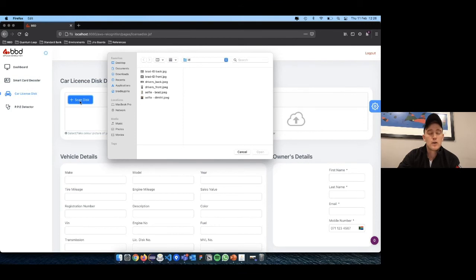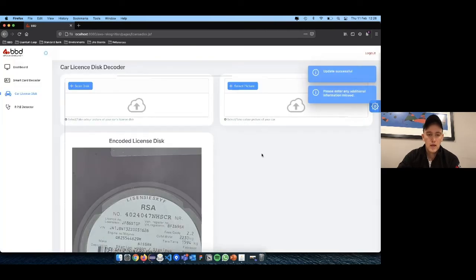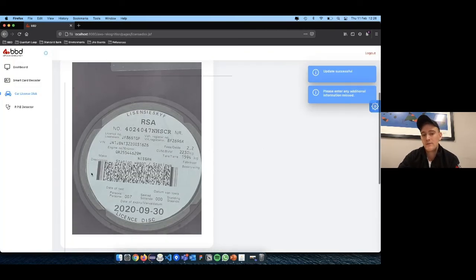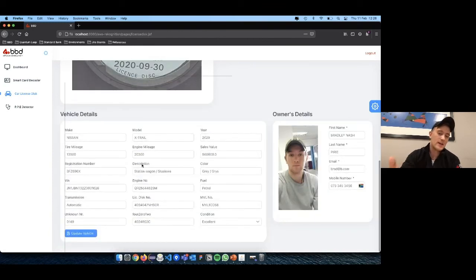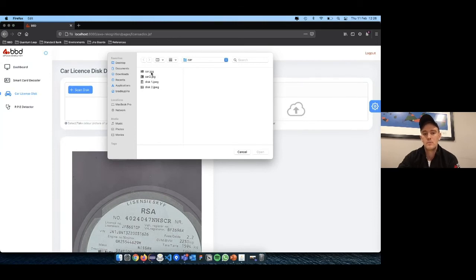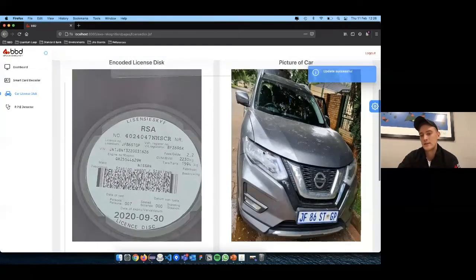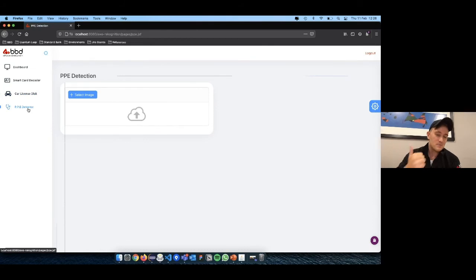Car license disc decoder: I'll go to test images and use my car's license disc. It's a PDF417 barcode again, but this one holds information about the make, model, and owner details. It's pulled out that it's a Nissan Trail 2020 and has the owner's details. For record-keeping purposes, I'd also upload a photo of the actual vehicle to confirm it matches.